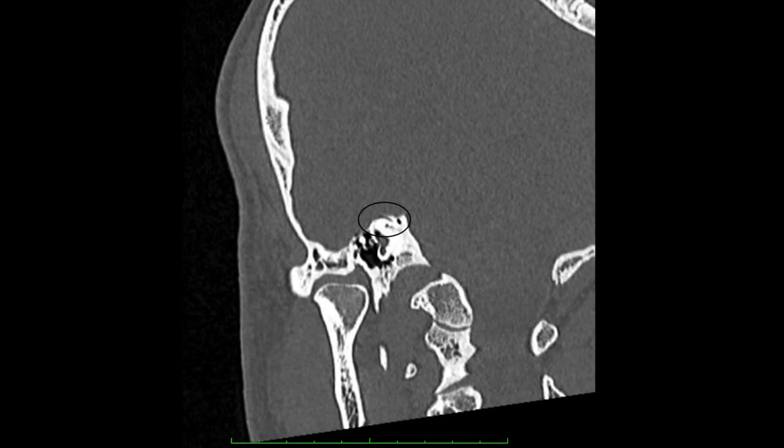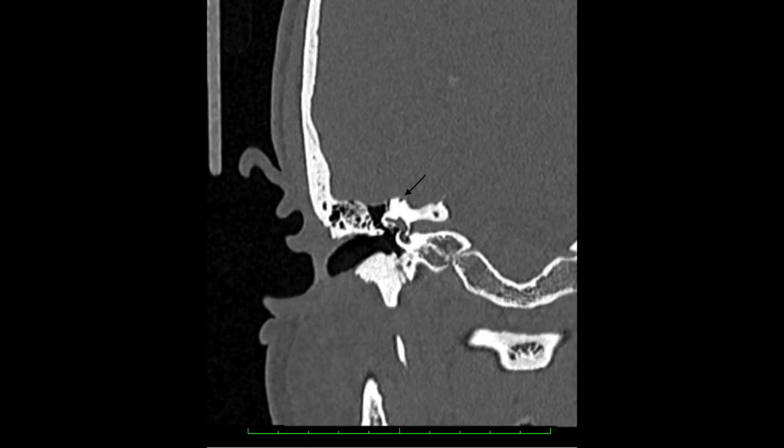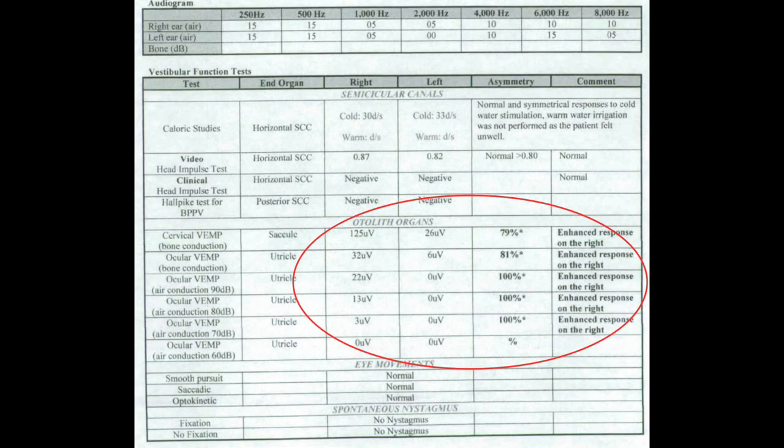The axial view on the CT petrous temporal bone demonstrates no bony covering over the right superior semi-circular canal. On the petrous temporal bone coronal view over 3 different slices, it demonstrates the canal dehiscence. On VEMP testing, there is increased amplitude with decreased threshold in the right ear, where the increased amplitude was demonstrated at 70 and down to 60 decibel.